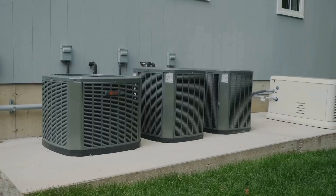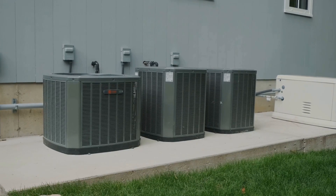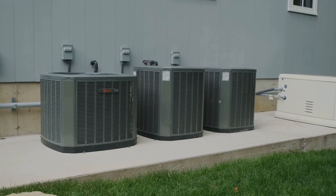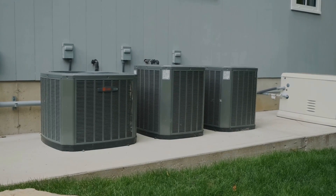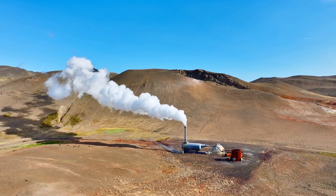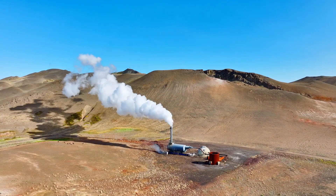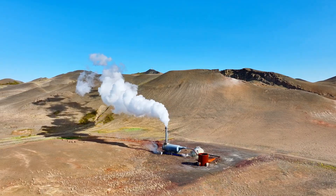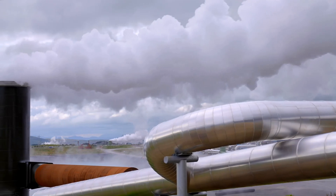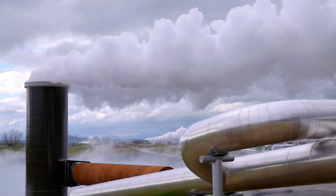On the other end, we find small-scale geothermal heat pump systems. These systems are less about power generation and more about heating and cooling buildings. They work by transferring heat to and from the ground, providing a comfortable indoor climate regardless of the weather outside. In between, there are a variety of systems, each tailored to specific needs and local conditions. It's this flexibility that makes geothermal energy such a promising part of our energy future.